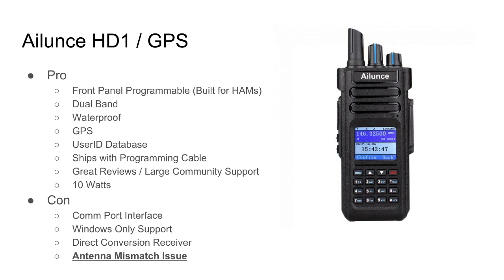The iLooms HD1 GPS has been getting a lot of airtime on YouTube, Instagram, and Twitter. Some pros: it's front-panel programmable — a big deal, built for hams who need to program in the field. It's dual-band, waterproof and submersible, has GPS, and a large user ID database of 100,000 — covering every digital user on the planet at this point. It ships with a programming cable, which helps with cost of ownership. It's priced at about $199 for the GPS version, gets great reviews, has large community support, and it's 10 watts.